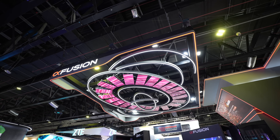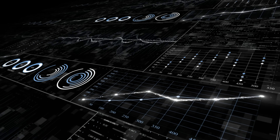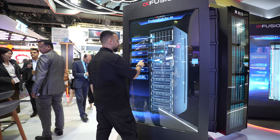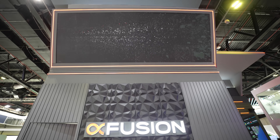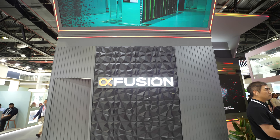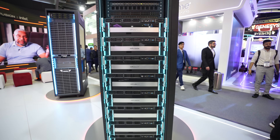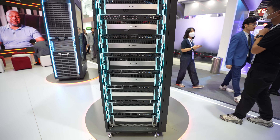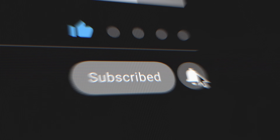While everyone is talking about AI apps and models, it's companies like X-Fusion that are building the hidden tech that keeps it all running. X-Fusion might not be a household name yet, but what they're building — faster, cooler, more efficient computing — is shaping how the next wave of AI will actually run. A big thanks to X-Fusion for giving us a behind-the-scenes look here at their Gitex booth. If you enjoyed this video, let me know in the comments, hit like, and subscribe if you want to see more tech from the future.